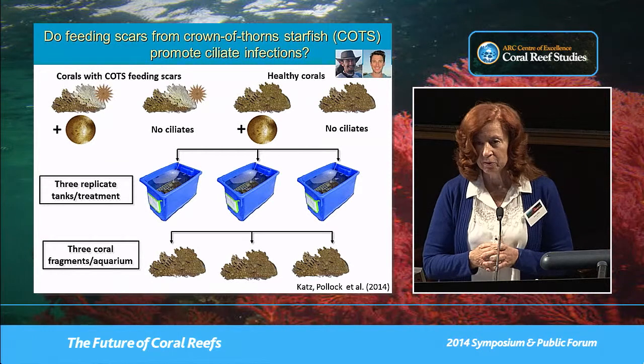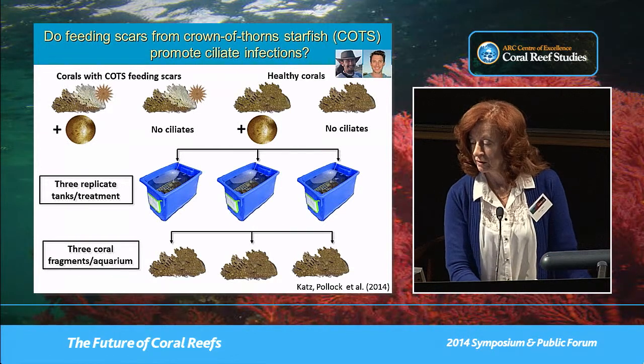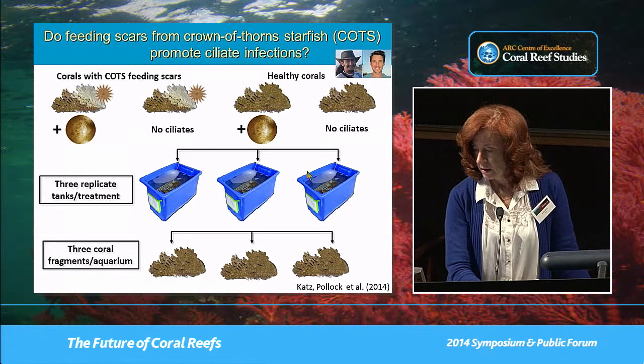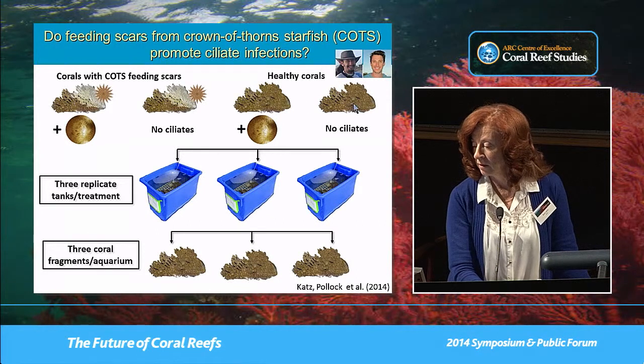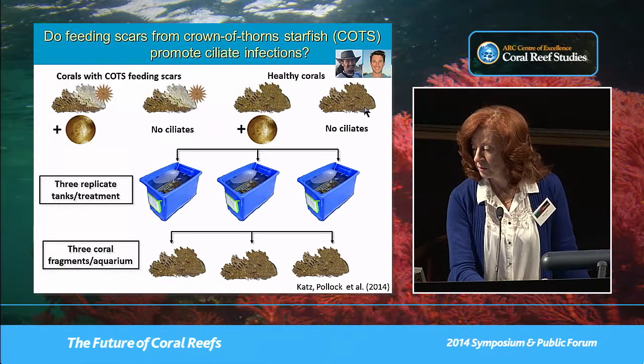Next, I wanted to look at crown of thorns feeding scars, which again represent perfect entry points for pathogens. These are the results of an experimental study done by Stefano Katz and Joe Pollock at Lizard Island. It was a fairly straightforward experiment with four treatments: coral fragments with recent crown of thorns feeding scars with ciliates added, feeding scars without ciliates, healthy corals with ciliates added, and healthy corals without ciliates — with replication at both the bin level and within each bin.